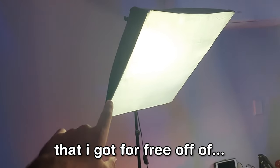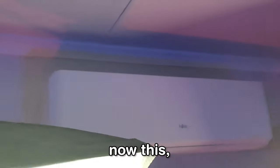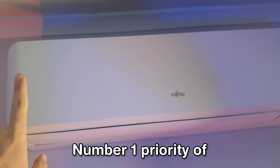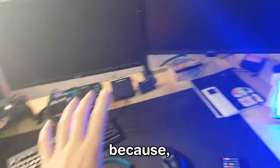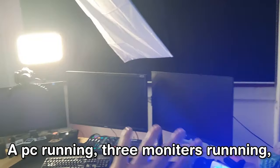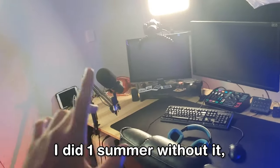I've got a miniature flood light there. Then I've got some soft boxes that I got for free off my girlfriend's dad, who's a photographer. Now this, ladies and gentlemen, is called an air conditioner — number one priority of any Australian. I'd spend $10,000 on one of these, because sitting in front of like five lights, LED lights, a PC running, three monitors running — holy shit. Without that bad boy, I'd be dying. I did one summer without it. Never again, boys.